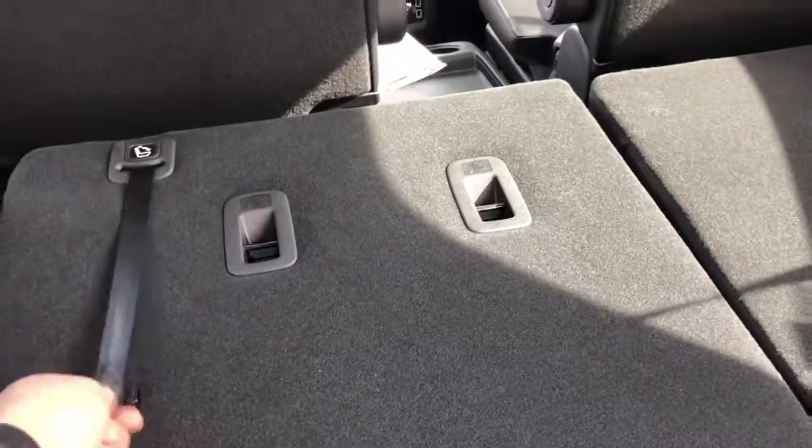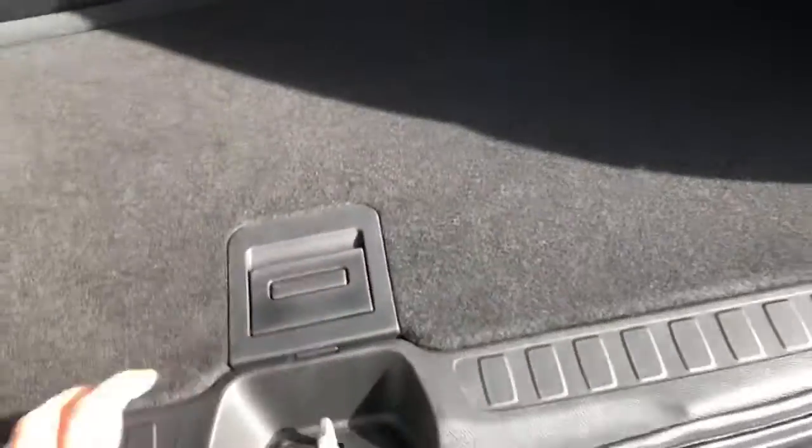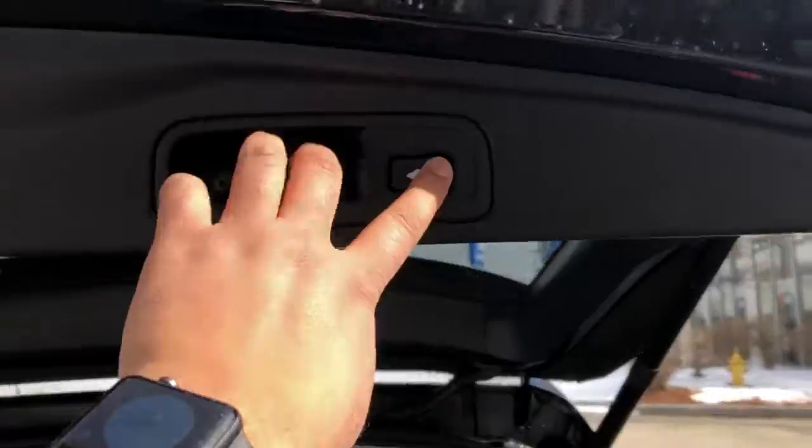To bring the seat down, all you have to do is pull this lever, and do the same thing to bring it back up. If you pull this up, you have more room to put your stuff in. The button for the tailgate is right there.